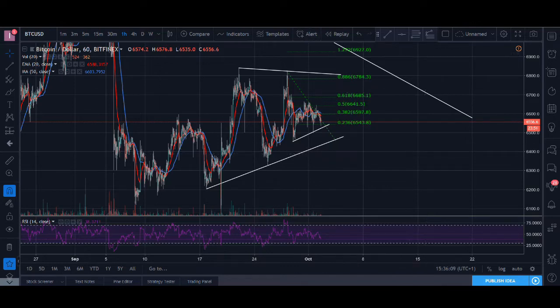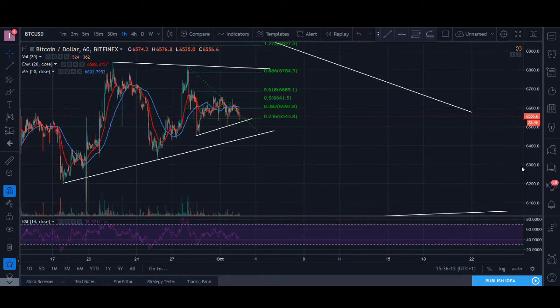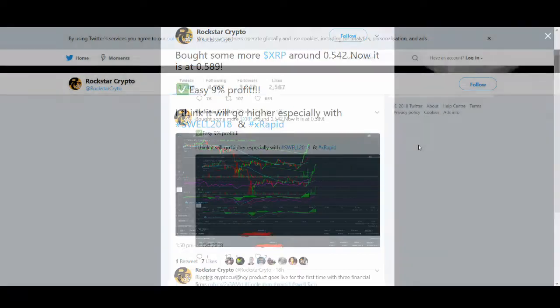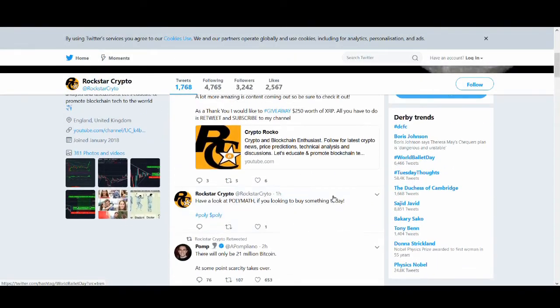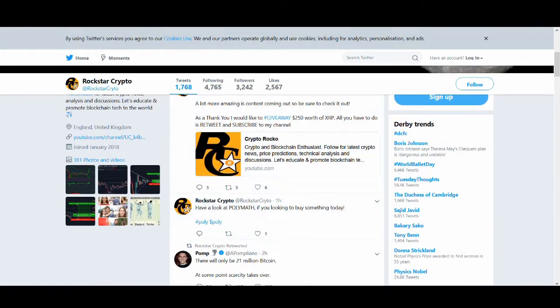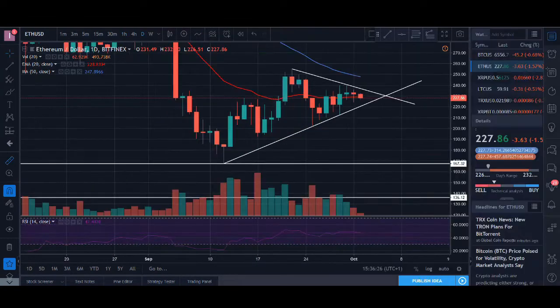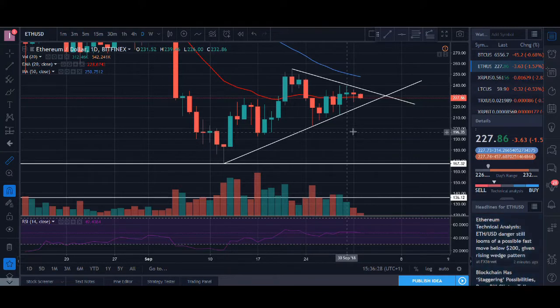I'm not looking to trade Bitcoin at the moment. I've tweeted about Polymath — it's a project that I like and it's looking good as well, so that's a potential trade I could do today. On the big ones, I'll show you the one I am looking to trade which is Litecoin — I'll do that at the end.